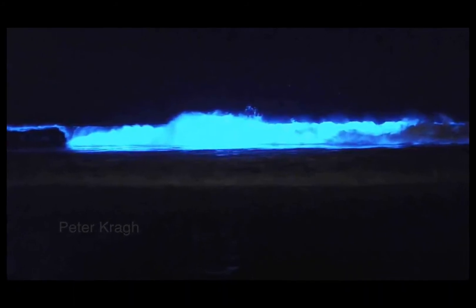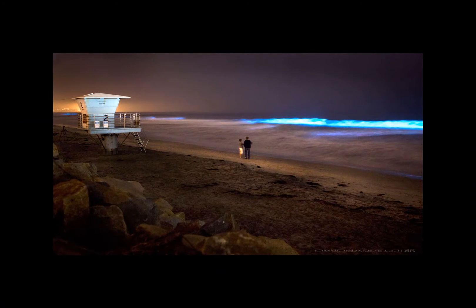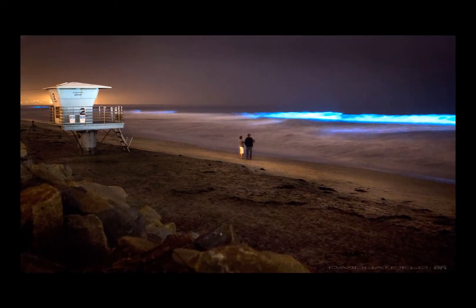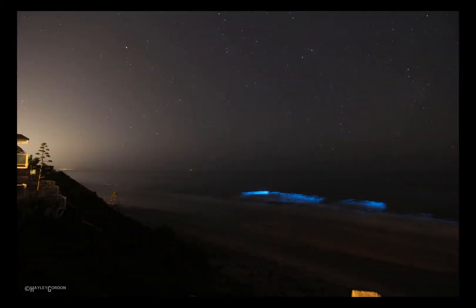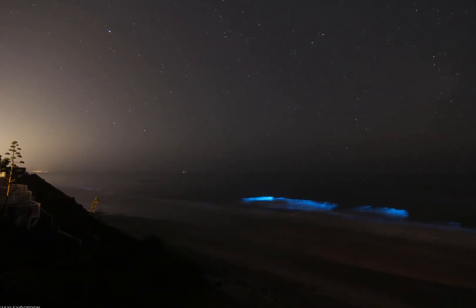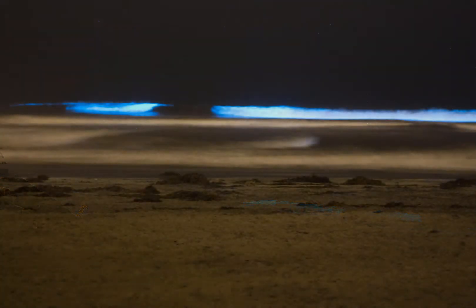The blue glow can be created by a simple step in the water or a crash of a wave. In San Diego, the current red tide is being caused by massive numbers of dinoflagellates, including Serratium falcaceiform and Lingulodinium polyedra, according to the Scripps Institution of Oceanography at UC San Diego.